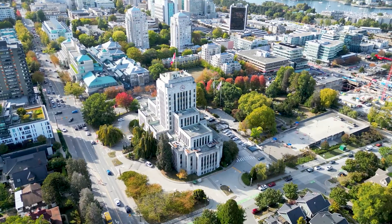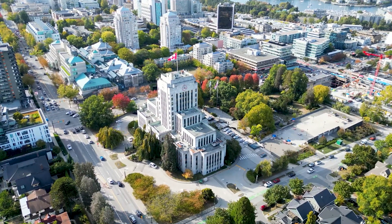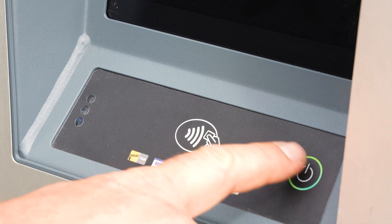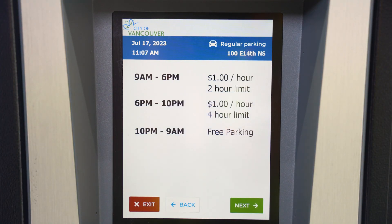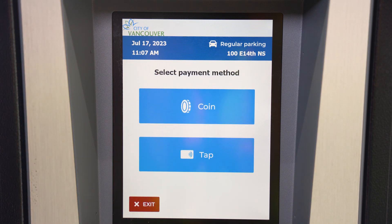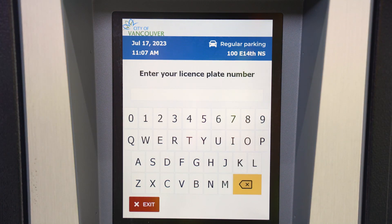You can find one to two paystations per typical block. Find the paystation on the block and press start. When you click on the street option, you'll see the rate per hour and time limit. Simply select your type of payment — coin or tap — then enter your license plate and hit next.